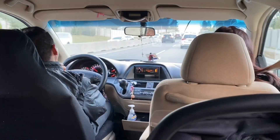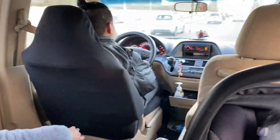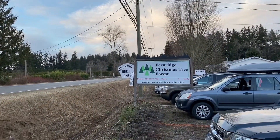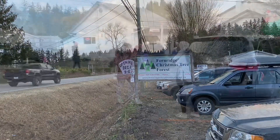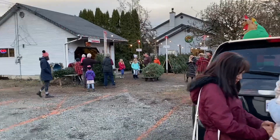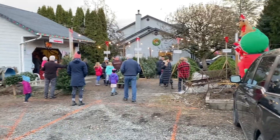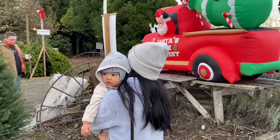Plano talaga nilang mag-cut down ng Christmas tree today. Luckily for us, we get to tag along. We pull up to a nearby Christmas tree farm somewhere around the Langley area — Fern Christmas tree forest. Now here in Canada, it's a bit of a festive kind of family event.